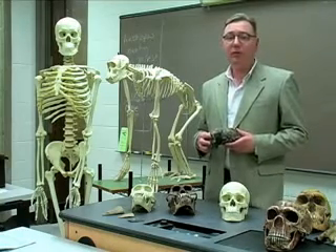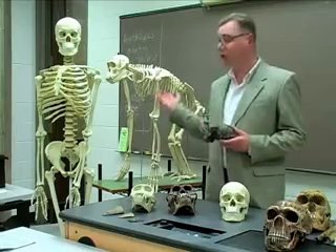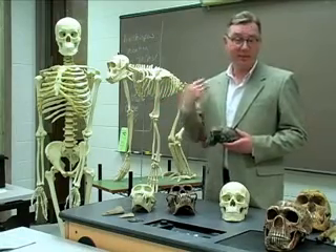What most people think of as the missing link is what scientists think of as the last common ancestor between more ape-like creatures, like this chimpanzee, and humans, like myself.